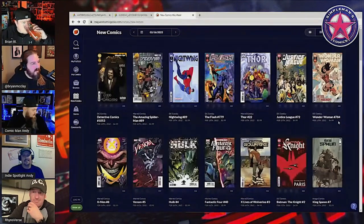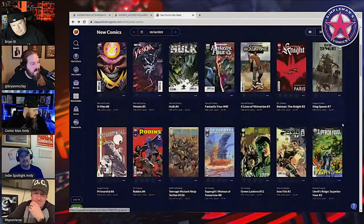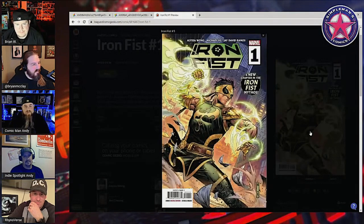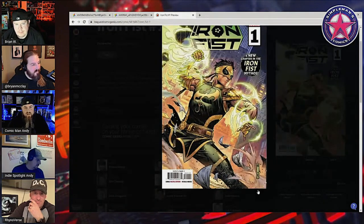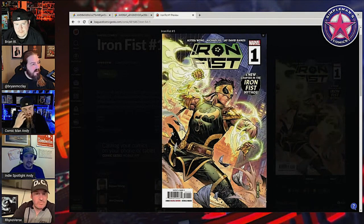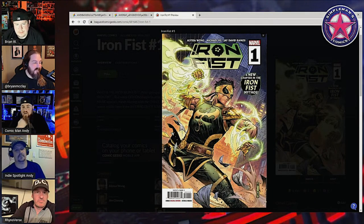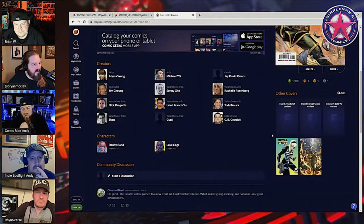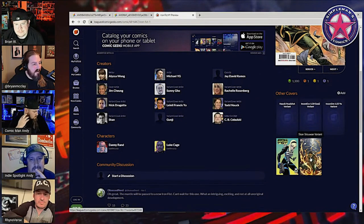Let me bring up the New Comic Book Day website — my favorite website for this type of thing. I know the Iron Fist — it's funny because they don't even show that 1-in-50 on here, they only show the A cover, which is not bad. It's very nice — Mark Brooks — everyone's expecting this to be Lin Lee on the A cover, which is really nice. Then there's the two exclusives that we know about.